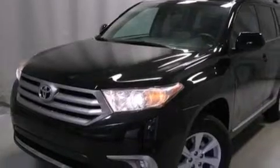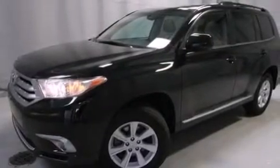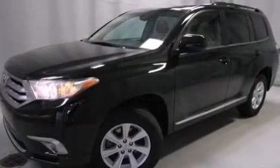Its top features include heated seats, traction control and stability control systems, hill start assist, and a tire pressure monitoring system.